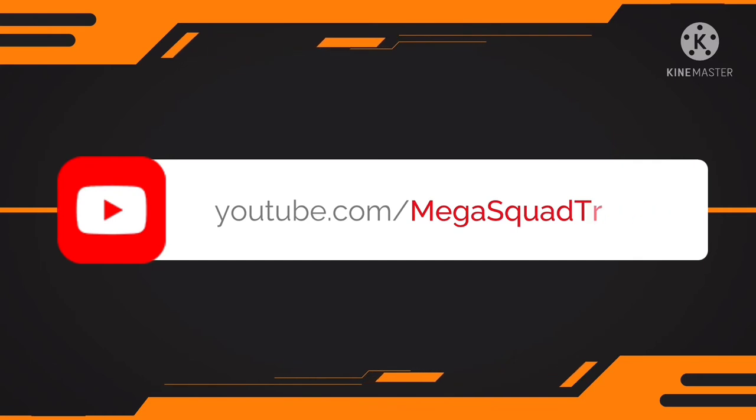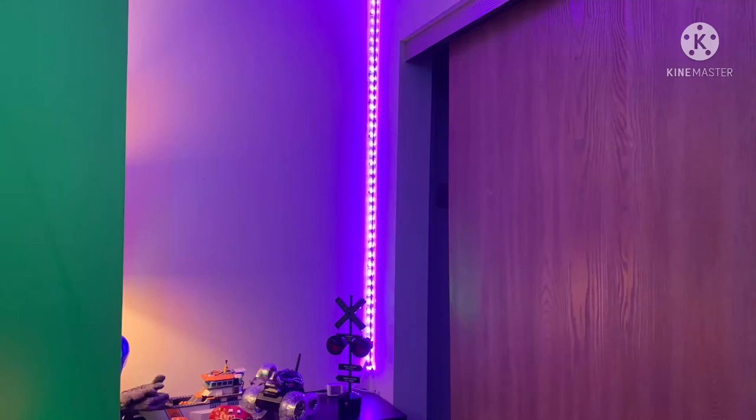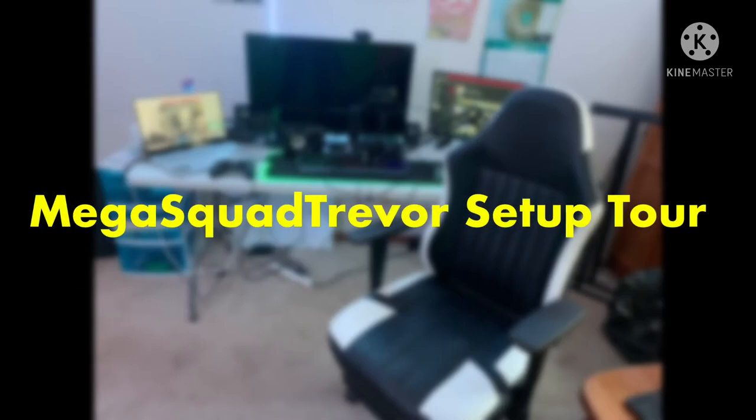Alright, welcome to the new 2021-2022 Setup Tour. Hope you guys enjoy it. Drop a like and also subscribe if you guys are new to the channel — I would very much appreciate it.